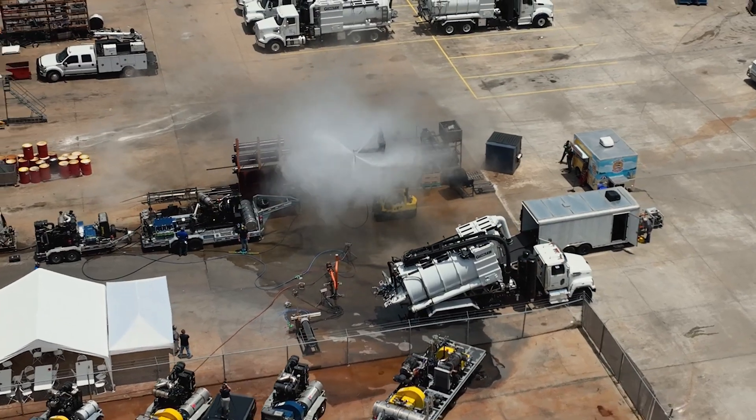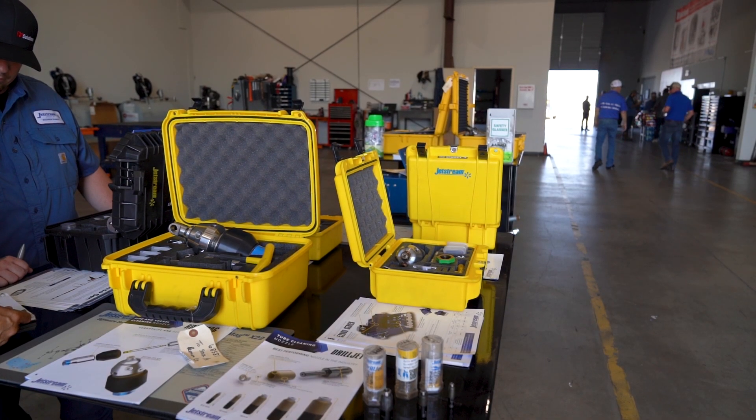What was your favorite thing that you saw today at our customer appreciation event? Just seeing the tools in action is always good. My team really loves the Jetstream tools, being able to rebuild in the field real quick and also bringing them back and retooling and matching what pressures they're going to be using for the day.